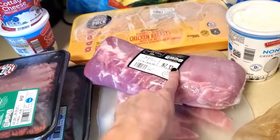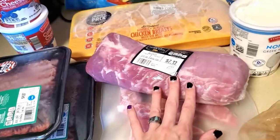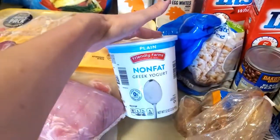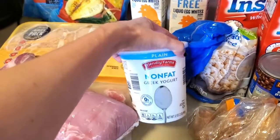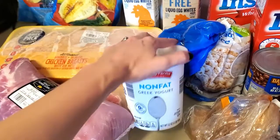Making sausage yourself is a much better option because store-bought sausage is extremely fatty and high in calories. Then we have 93% ground beef, a pork loin, and some little pork ribs. These meats are my higher-fat protein sources, so I typically have these for dinner. And then we have non-fat Greek yogurt, which is pretty much a staple.